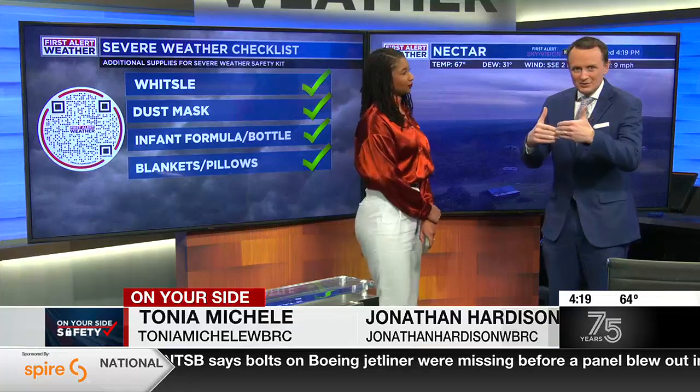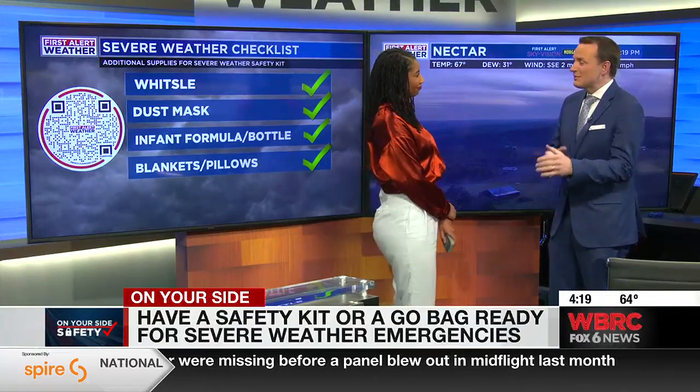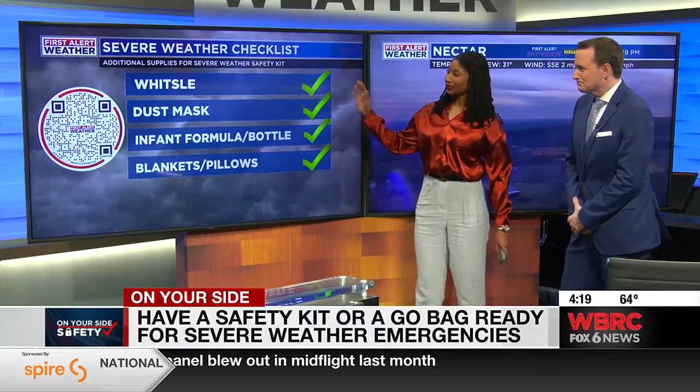This is on parents' minds as we're starting to figure out — February's not really a severe weather season so much, but it is getting close to that in the spring. So how do we prepare? What do we want to put in those kits to be ready to take with us when severe weather does hit? Absolutely, Jonathan. So I made this list.